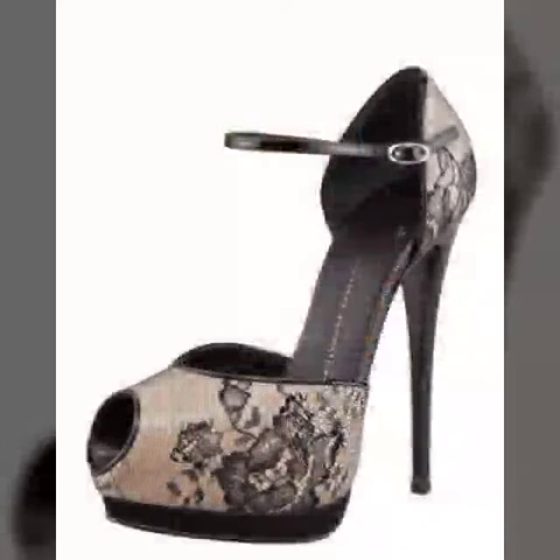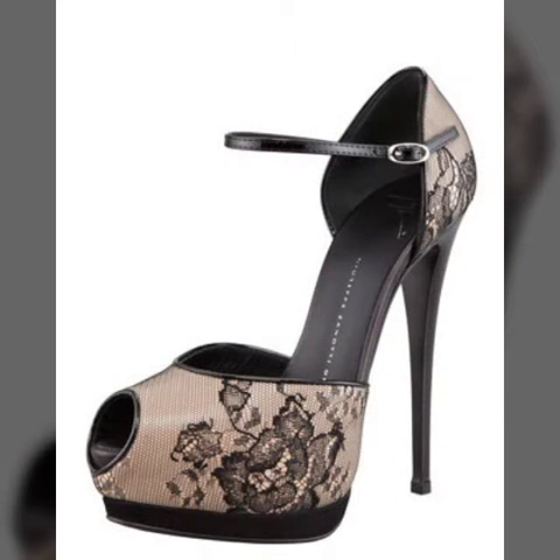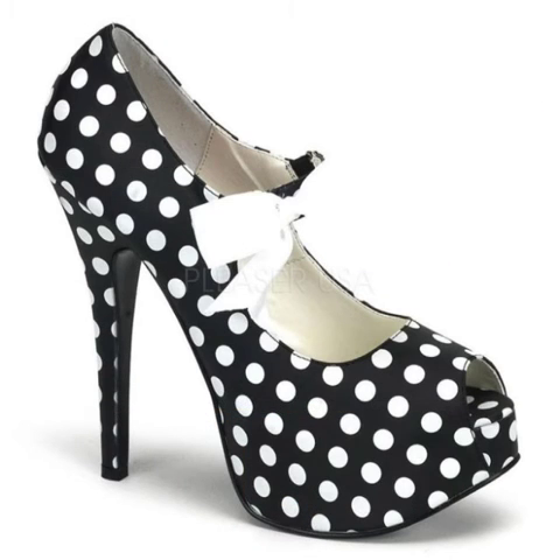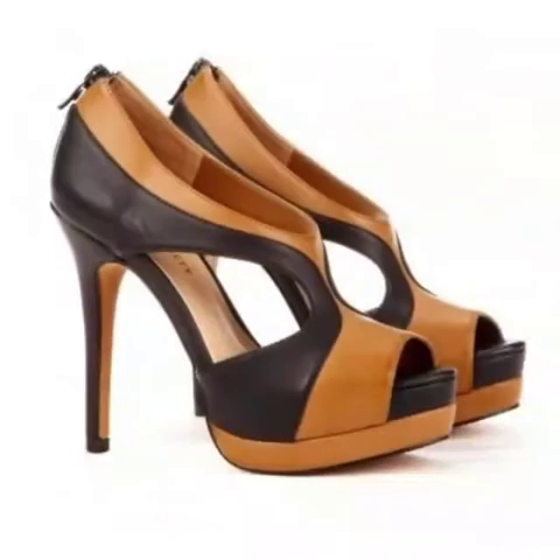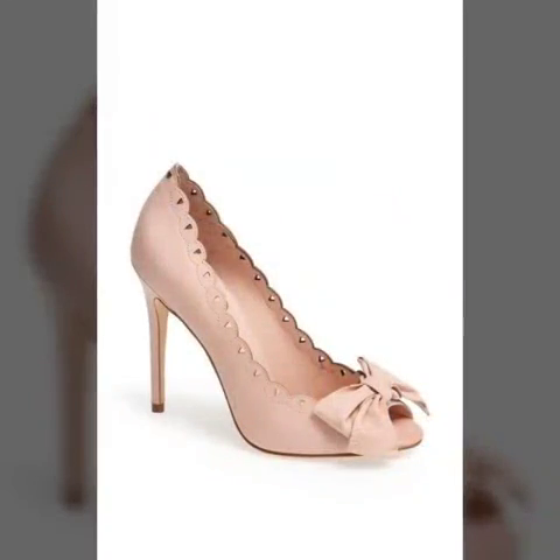Subscribe to my channel so you will get all the notifications of my latest uploaded videos and never miss my collections. This is a very beautiful, stylish, and stunning collection of peep-toe high heel sandal designs. You can wear these in office work and also in parties.